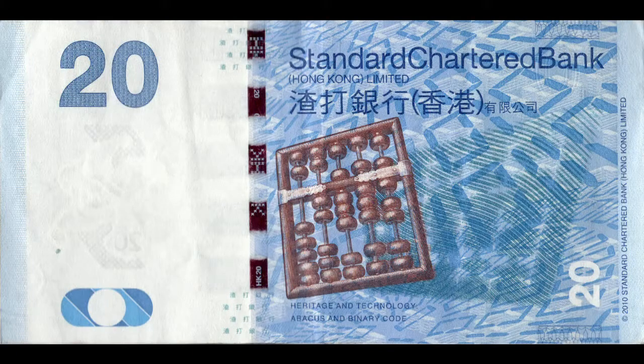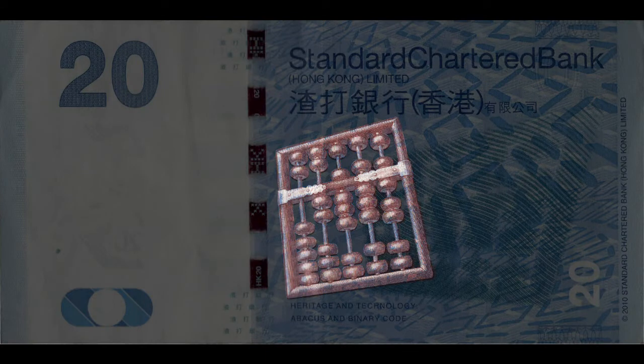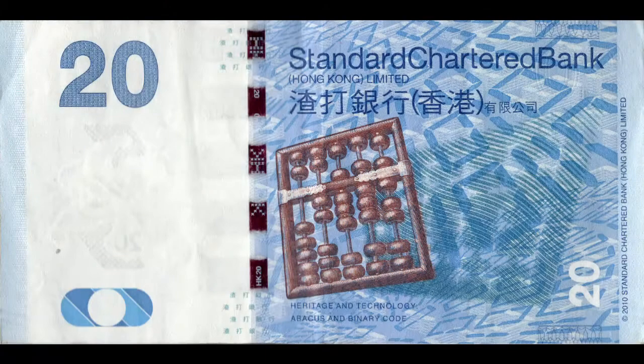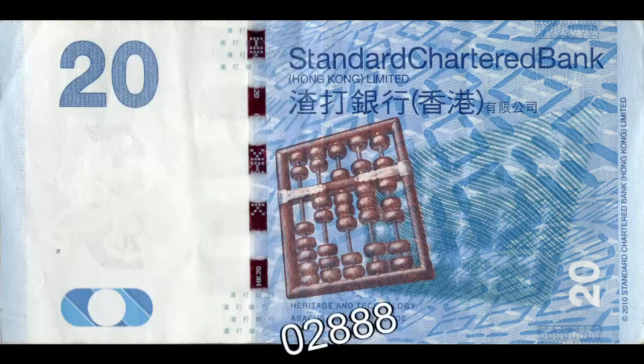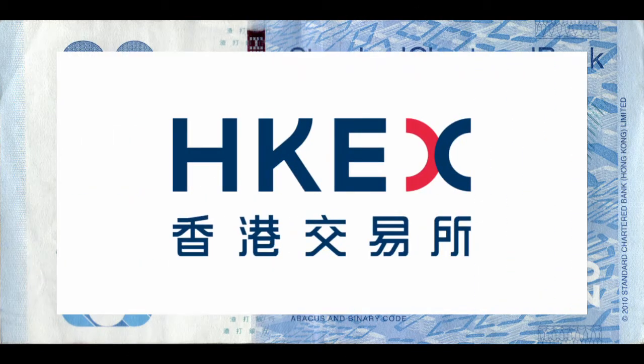On the reverse of the note is an abacus, an early tool of banking and accounting. Its use was required knowledge for financial professionals throughout the 20th century in China. The number displayed on the abacus is 02888, SCB's number on the Hong Kong Stock Exchange.